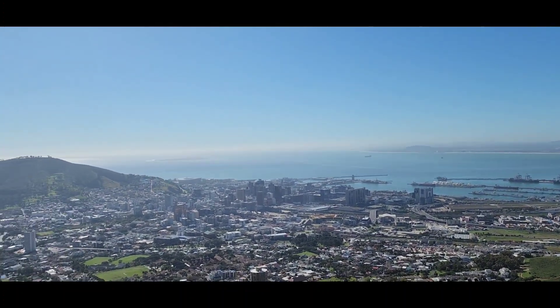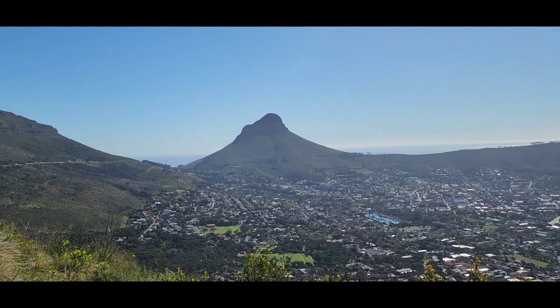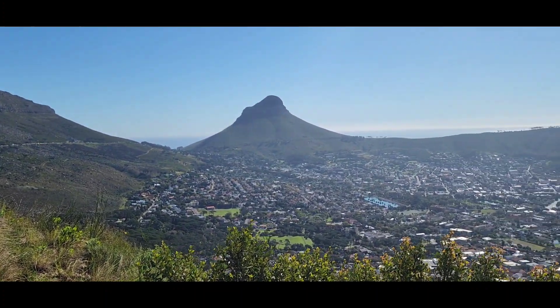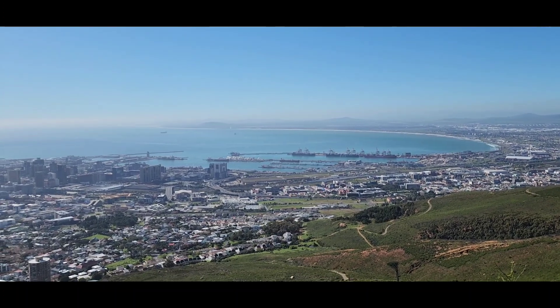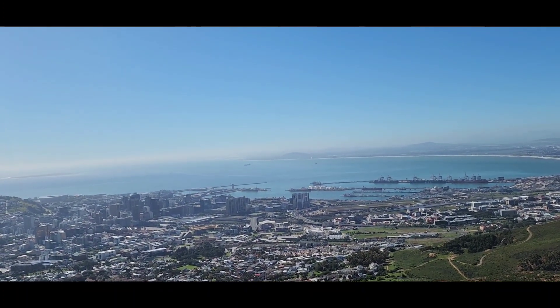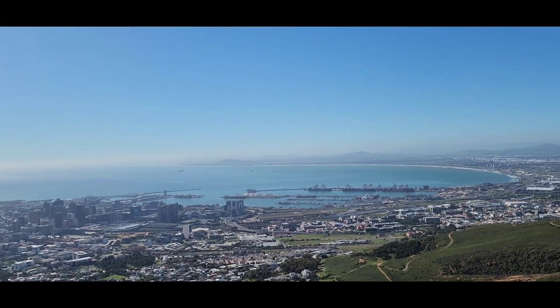This is the CBD of Cape Town. This is known as the Cape Town City Bowl, due to the fact it's like a bowl — the shape nestled between the mountains. Over here is the V&A Waterfront, which is very popular with tourists, and of course there's the harbor, which is called Duncan Dock.